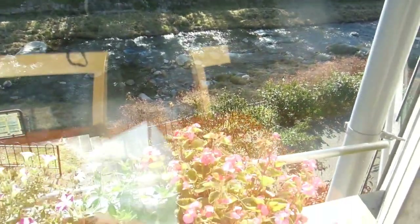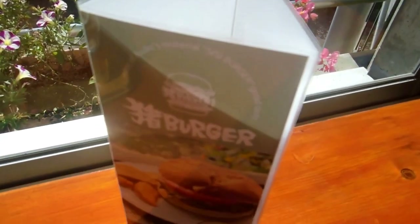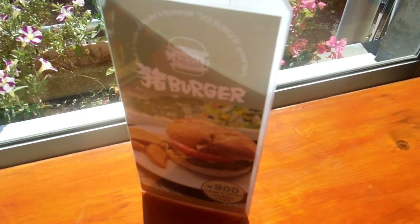Up there it's just one beautiful scene after another. We're in this little restaurant and they have shishi burger — wild pig hamburger.